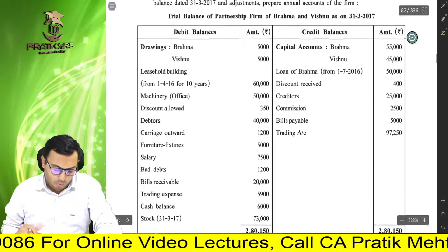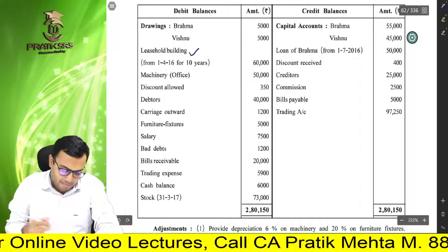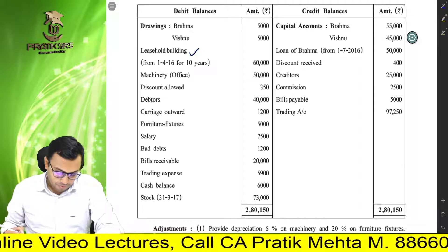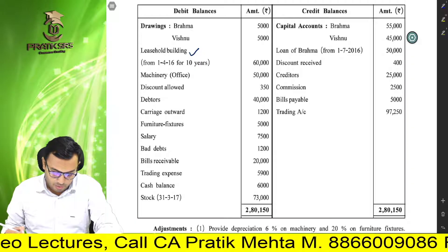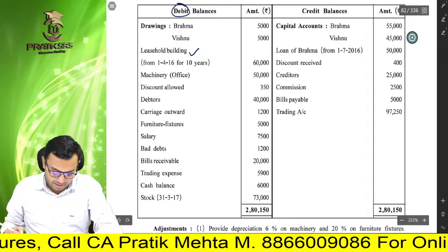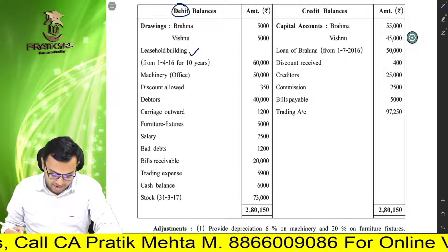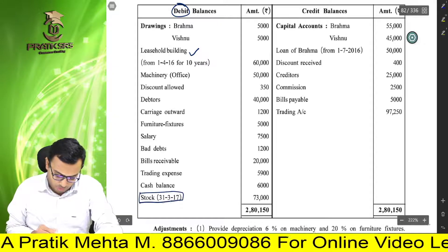The balance is given — drawings, Brahma and Vishnu, leasehold building (friends, remember this is a hidden adjustment), machinery, office, discount allowed, debtors, carriage outward, furniture and fixtures — obviously debit balances. Salary, bad debts, bills receivable, trading expenses, cash balance, stock. Friends, remember this closing stock is given.